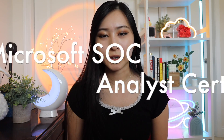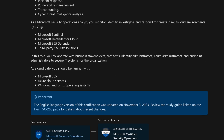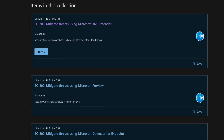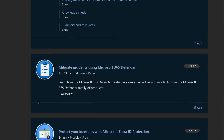Next up is the Microsoft Security Operations Analyst Associate. This is an official Microsoft certification where you'll be performing triage, incident response, vulnerability management, threat hunting, and threat intelligence analysis. You'll also be using Microsoft-specific tools like Microsoft Sentinel, Defender for Cloud, 365 Defender, and other third-party solutions included as part of the course training.